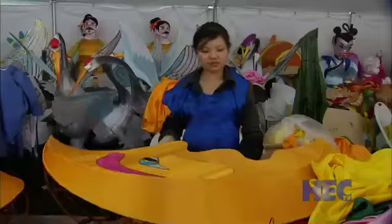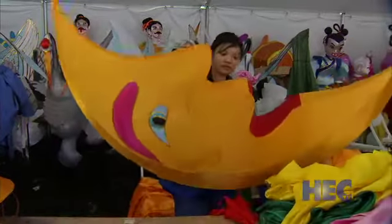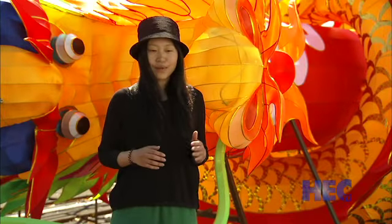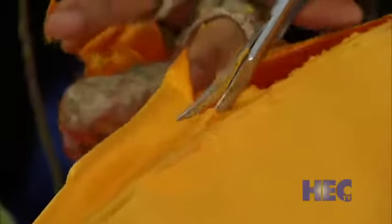Once the framework is complete, skilled workers called skinners glue beautiful silk fabric to each piece, adhering the silk very tightly. The skinners don't have teachers — they learn it generation to generation. And in keeping with Chinese tradition, skinners are almost always women. You need a lot of patience because in a piece there are many different colors.